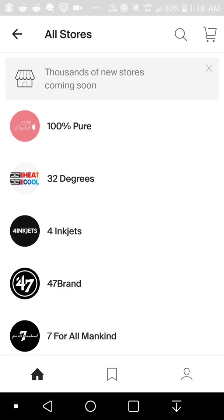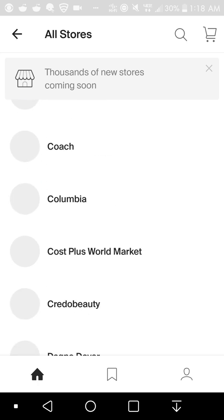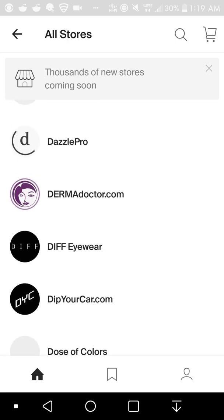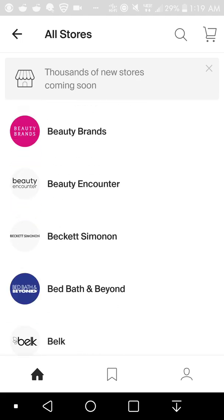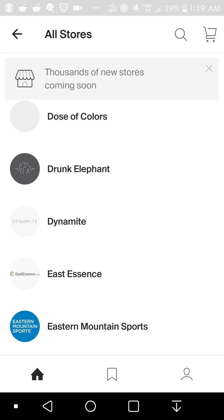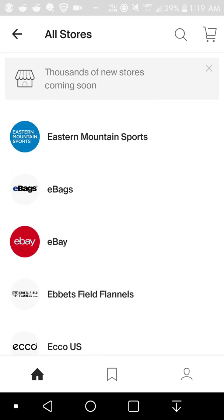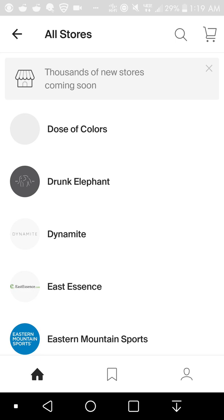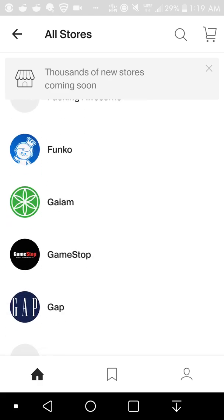The store section has hundreds and hundreds of stores listed in alphabetical order. You can also search for the store you want to shop at. Interestingly, there's no Amazon — I'm surprised they don't have Amazon. Since the app is in early access on Android, I'm sure they'll add more stores later, but as of right now there's no Amazon in the store listings. I hope they add it eventually. They do have a lot of stores though — GameStop, GNC, and a whole lot more.